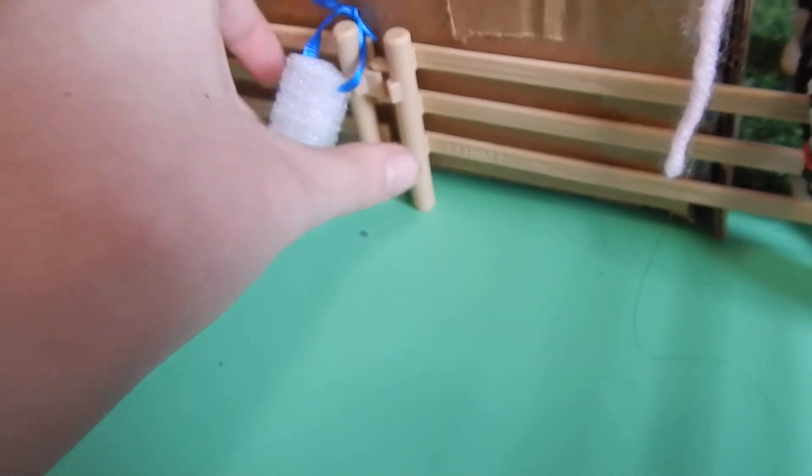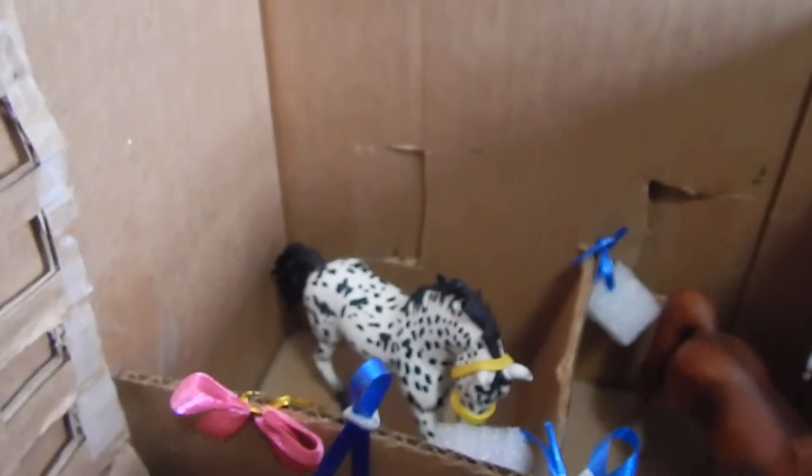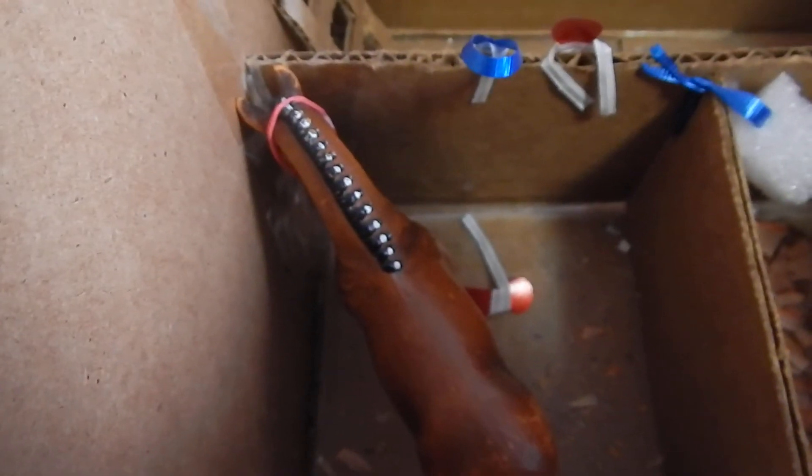This is our mare barn. This is Cocoa, or Cocoa Bean, the 2002 Arabian mare. Pepper, or Salt and Pepper, the 2015 Knabstrupper mare. This is Ginger, or Ginger May, the 2005 Hanoverian mare. And this is Honeycomb — she needs a show name — and she is the 2006 Patron mare. I might be pronouncing that wrong.